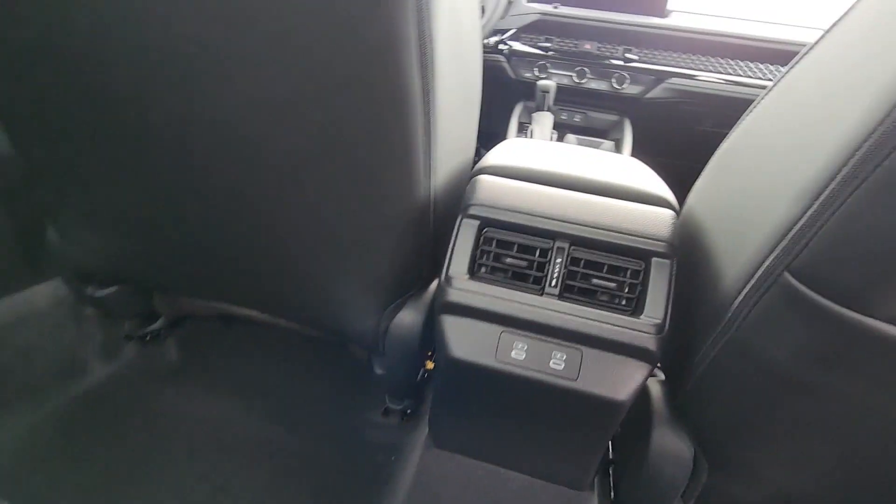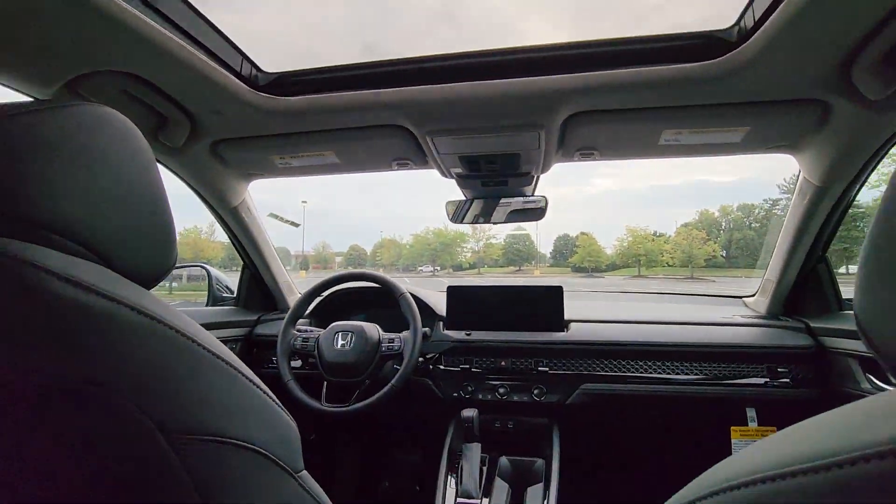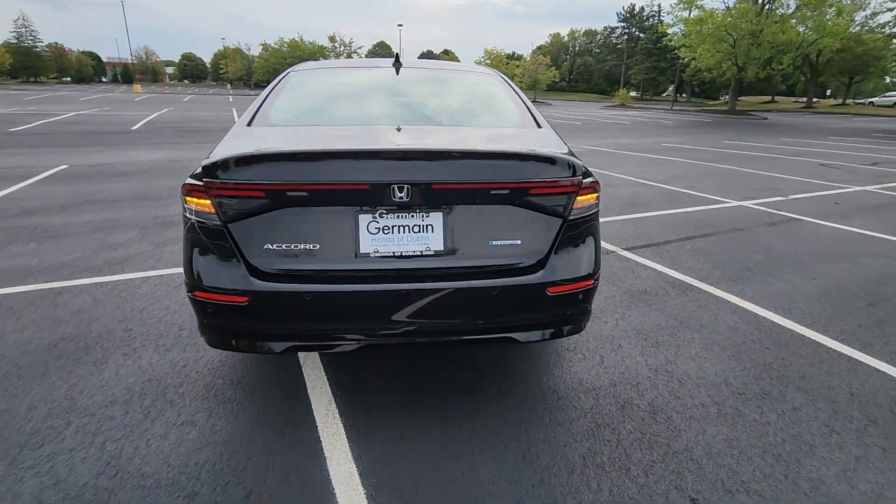Heated side view mirrors, leather seats, moonroof, backup camera, memory seat, power driver seat, power passenger seat.